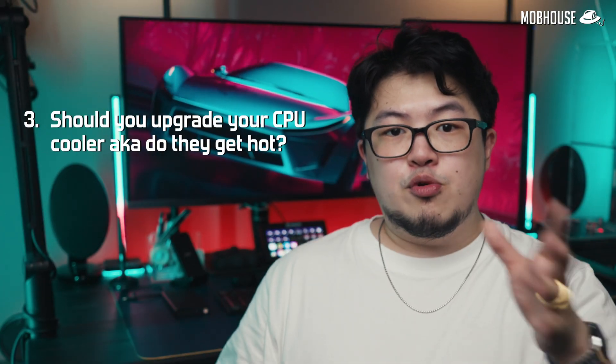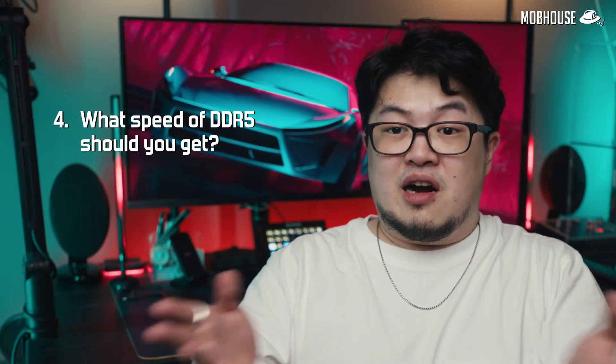Should you upgrade your CPU cooler? Also yes. These new CPUs have a significantly higher TDP than last gen. While AMD recommends at least a 240mm AIO for the Ryzen 9s and a tower air cooler for the Ryzen 5 and 7, I would go even bigger — at least a 360mm AIO for the Ryzen 9s and a 240mm AIO for the Ryzen 5 and 7, unless you want your fans running at 100% like a leaf blower. What speed of DDR5 should you get? The sweet spot AMD suggested is 6000MHz, but a 5600MHz compatible kit for a bit cheaper should still serve fine. I wouldn't use anything slower than that.